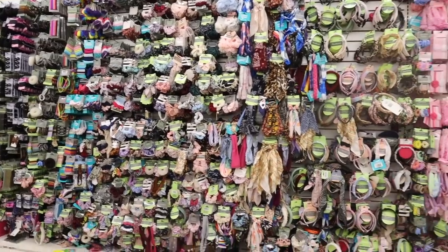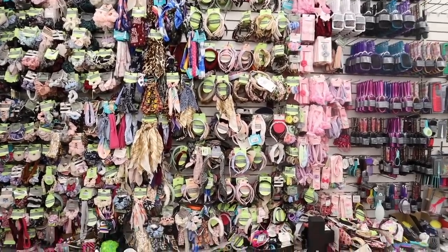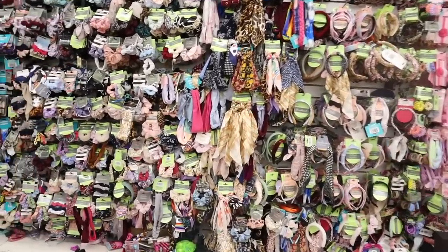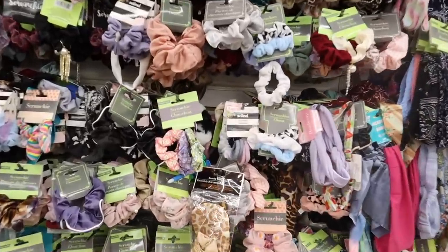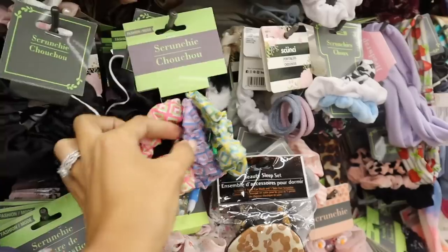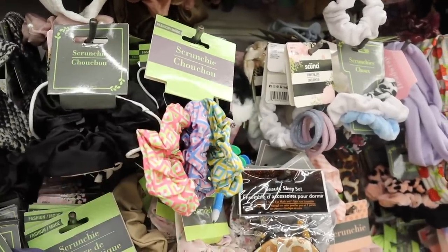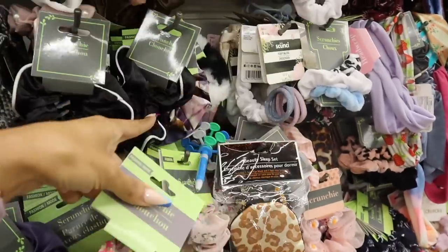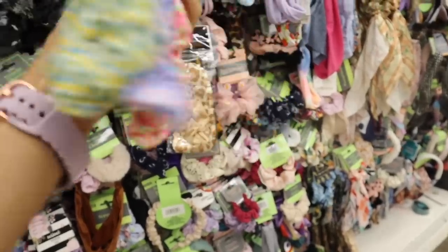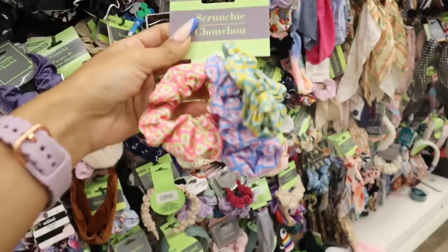The first stop is the hair accessories section. All of these are dupes for Target brands, even Walmart brands. Anything with a green tag is usually sold at Five Below, so keep that in mind. I found a new scrunchie set — always find the sets, they are the best deal. You get three for a dollar and twenty-five cents: pink and green, blue and pink, yellow and blue. These are a lot smaller but perfect for a half-up hairstyle, and great for girls too.